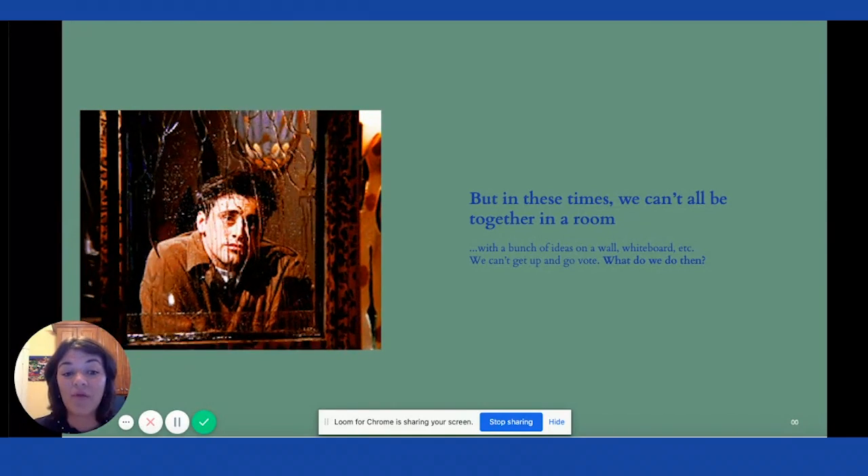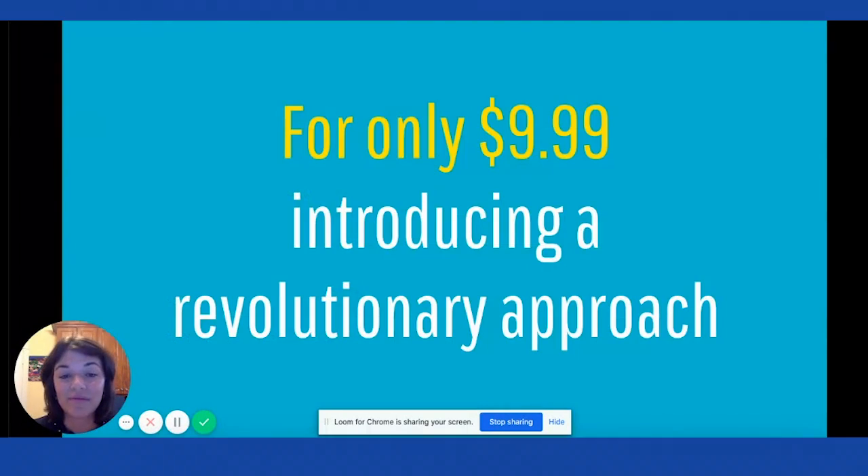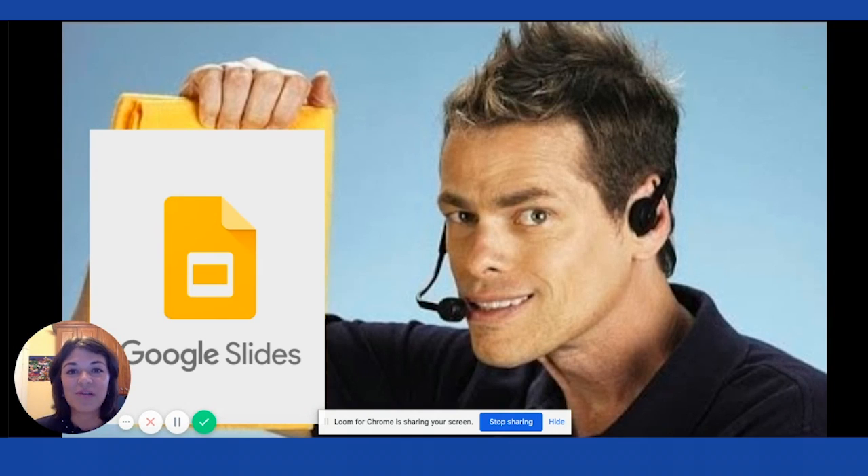But in these times that we can't all be together in a room with a bunch of ideas on a wall or whiteboard, we can't get up and go vote. So what do we do now? For only $9.99, I am going to introduce a revolutionary approach — Google Slides. Obviously joking. We're not selling a magic formula or a revolutionary tool. We're just reminding you that a simple tool like Google Slides can go a long way. And it's free.